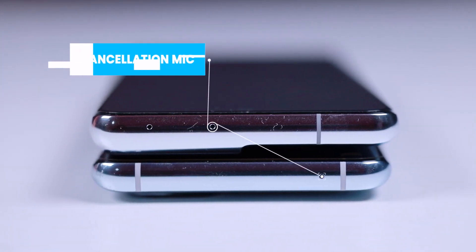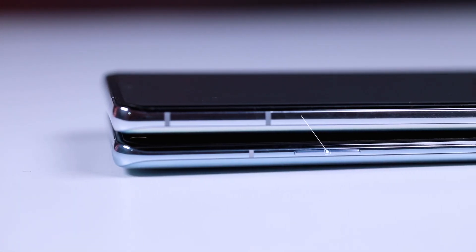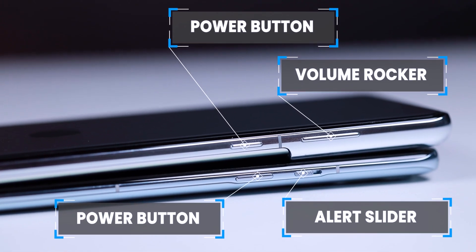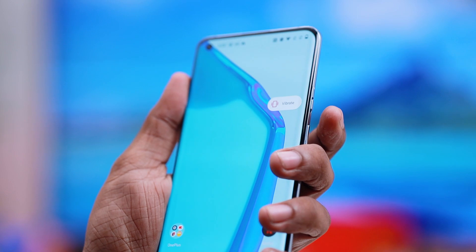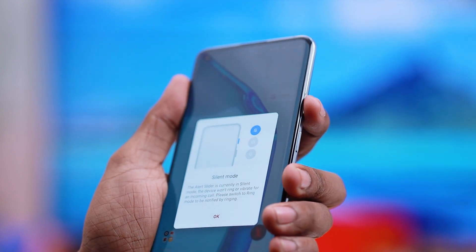There are noise cancellation microphones. OnePlus has a volume button, power and alert slide. We can mute the phone. If we have a meeting, we can use the physical button.